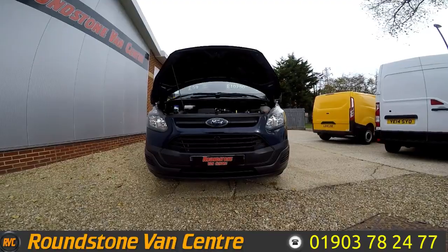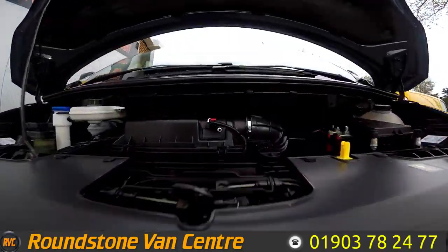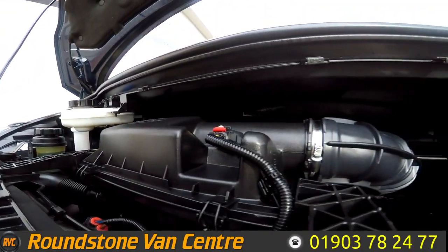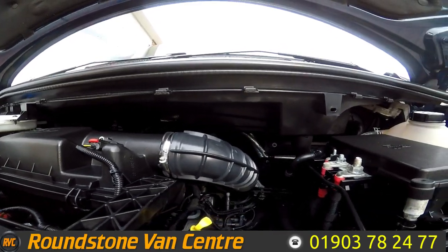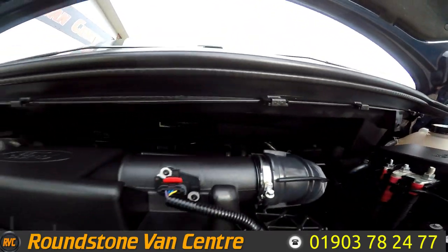I'm now going to show you into the engine bay of our Ford Transit Custom long wheelbase panel van. The oil level is at the correct mark where it needs to be. This is a clean and tidy engine and as I say, it does come with full main dealer service history. The coolant level here again is at the correct mark.